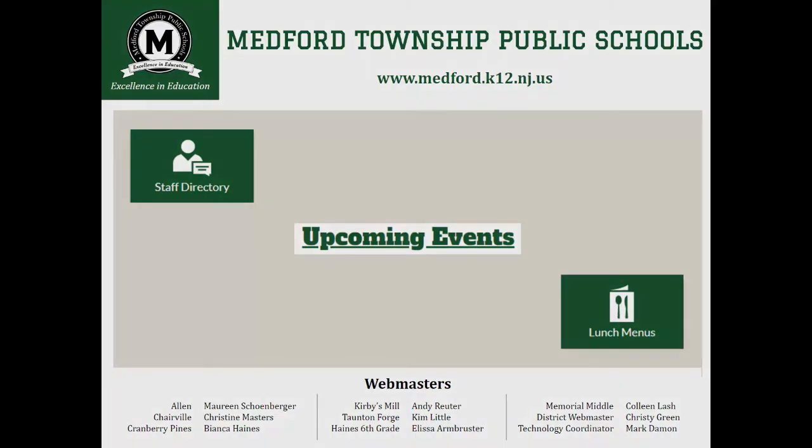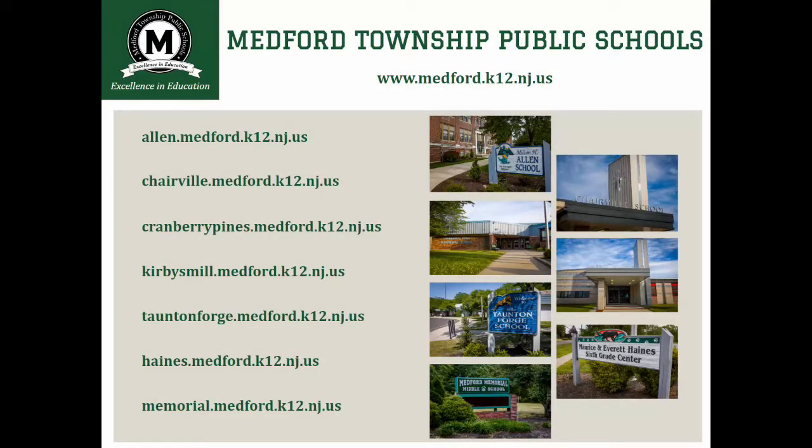The first thing you need to know is that the link to our main district website will remain the same. You'll continue to access our Medford Township School District by going to www.medford.k12.nj.us. That being said, if you've bookmarked individual school sites, those have changed. You'll be able to access each school's page through our main site, but if you want quick access to a specific school site, you'll want to note the new address and update your bookmarks and shortcuts.